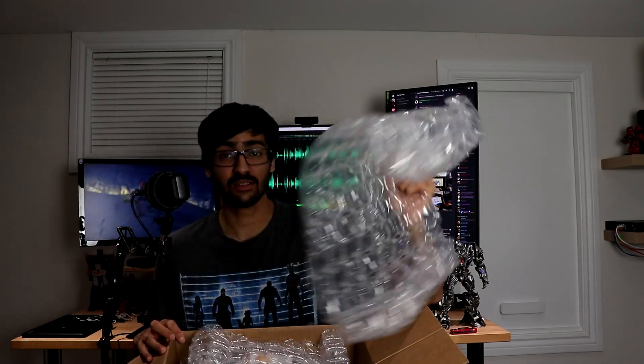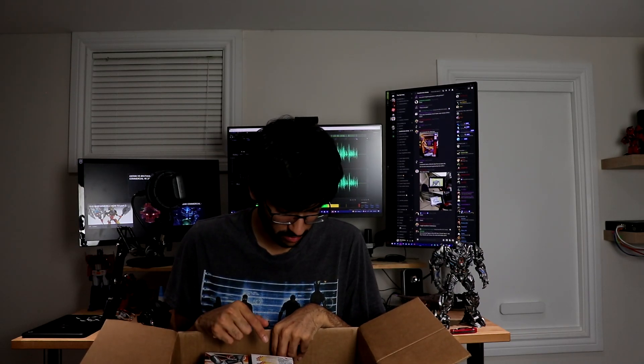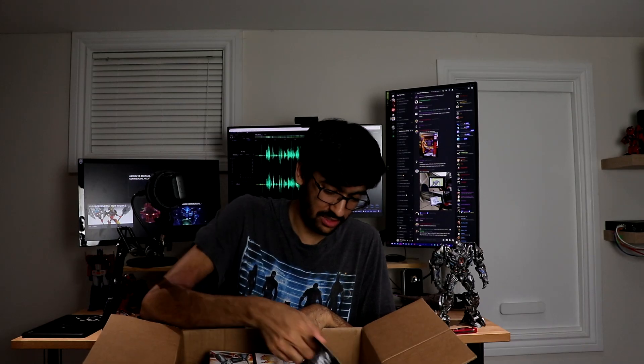Old packaging - Big Bad Toy Store had a big restock on Prime figures randomly. I'm pretty sure they found a warehouse or something that had a whole bunch lying around. They still have a whole bunch on their site, so I'll leave a non-sponsored link in the description in case you want to get any Prime figures. Unfortunately one of these is sold out already, but the rest are still there.